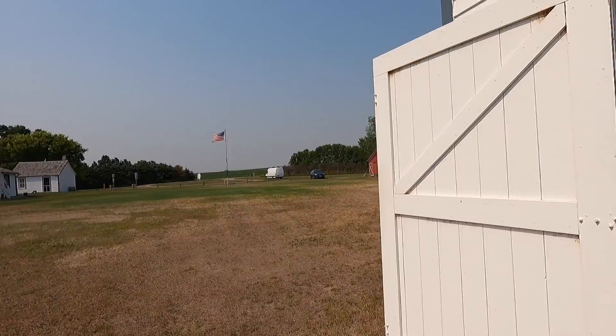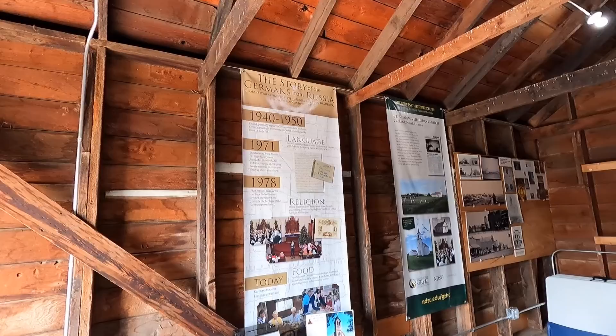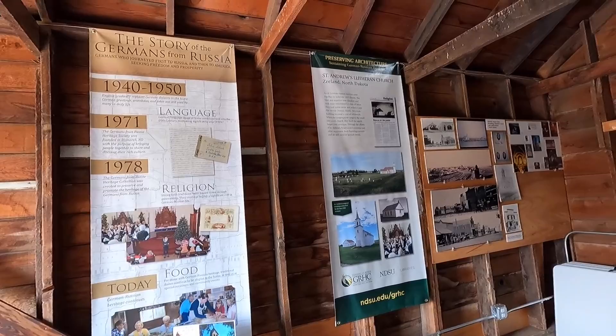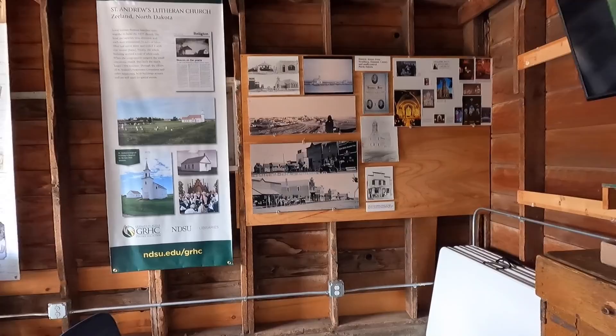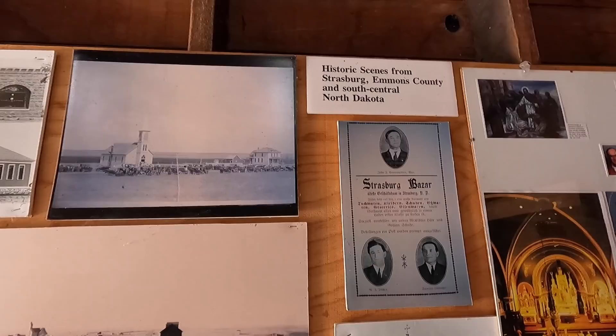Look - there's an upstairs on that house too, probably where the kids slept. Looks like some history in here - this is about the town. 'Germans from Russia' - oh, I didn't know that. Looks like how they migrated here over the years. I love these old black and white pictures. The old style buildings - chances are some of them are still standing. History of Strasburg.